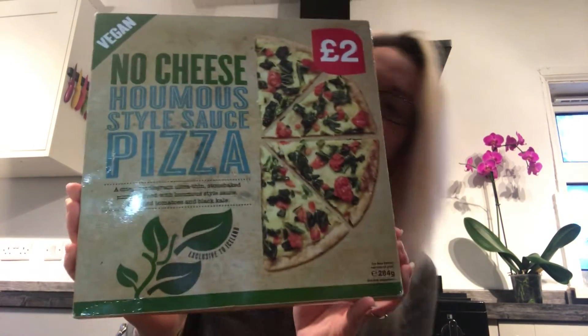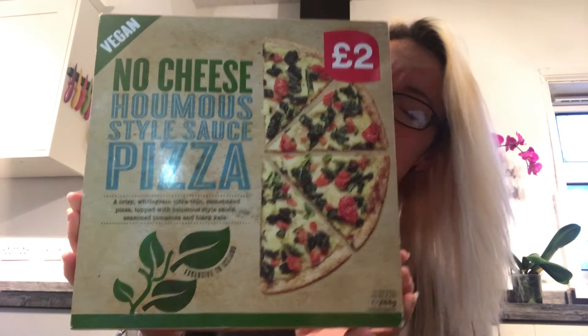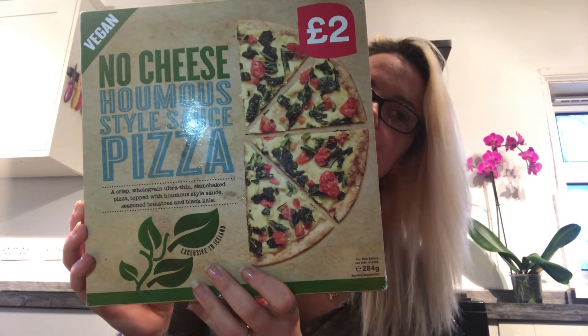My go-to pizza every time for the kids — hummus pizza, two pounds from Iceland. It's really good with no cheese, but when it comes to the boys I always add cheese on it as well. There's another variety too but they didn't have that one in stock — the other one's really good as well.